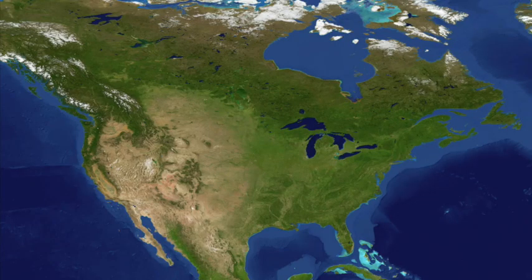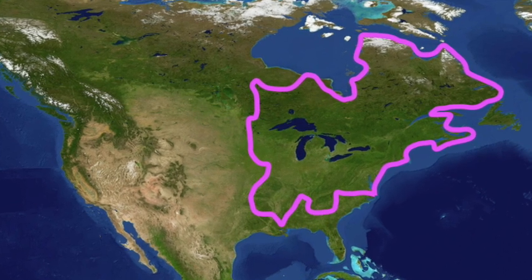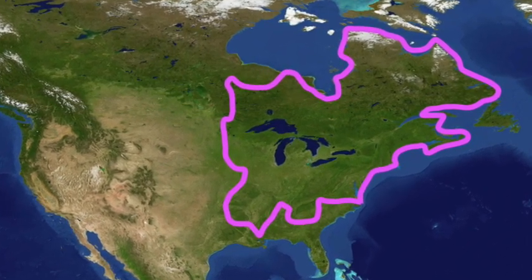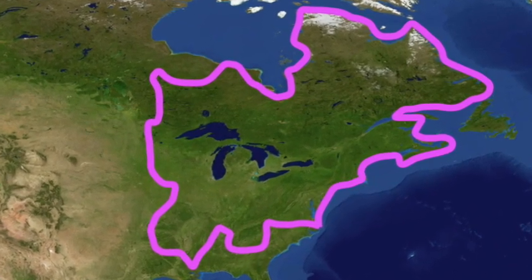American toads have a very large geographical range that includes a lot of the eastern US and Canada. As you can see, American toads are very cold tolerant and they can survive long, bitterly cold winters.